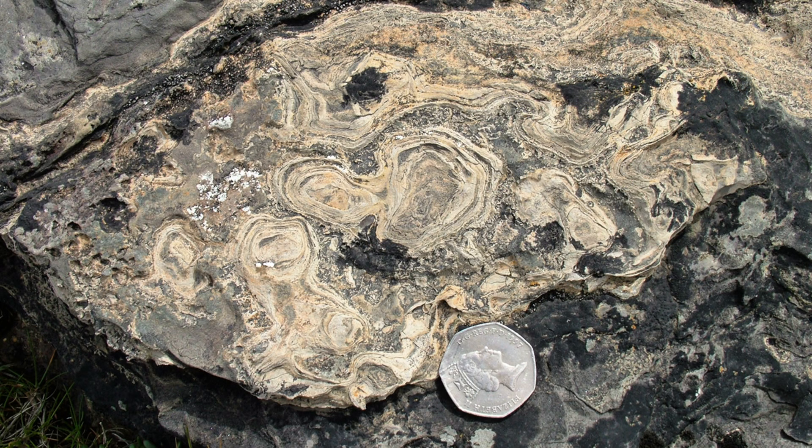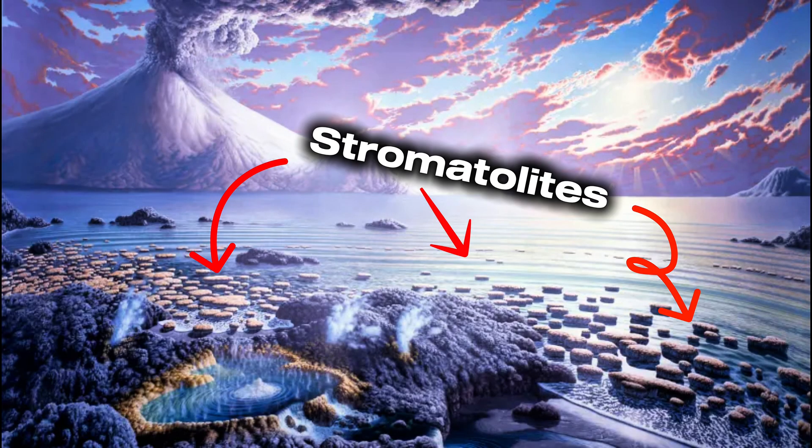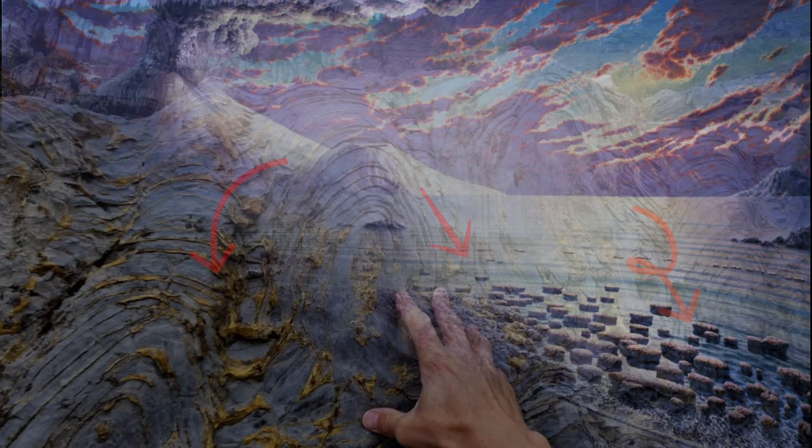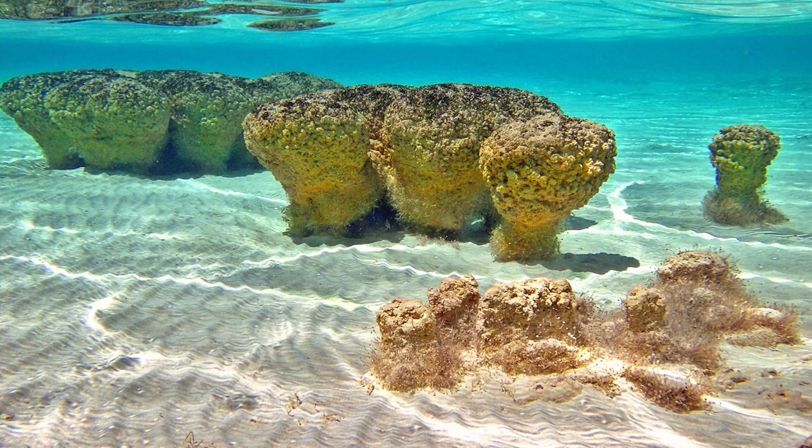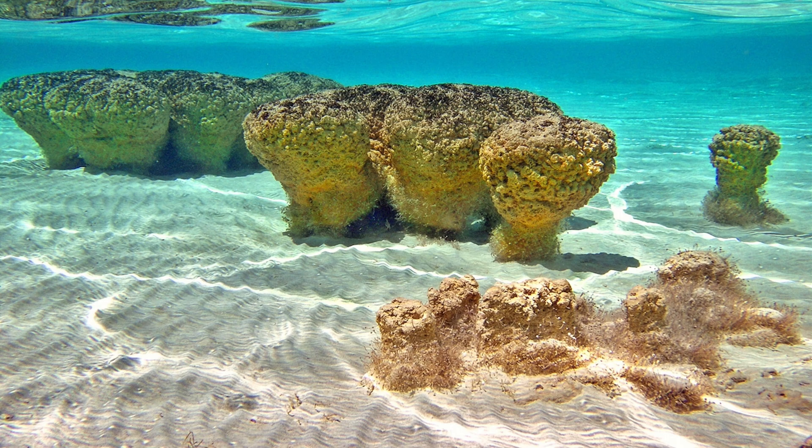But not all BIFs are trace fossils — some are part of actual body fossils, such as stromatolites. Stromatolites are colonial collections of microbes which would trap minerals and sediment from their surroundings and leave behind the shape of a microbial colony when they died. Interestingly, some stromatolites still exist in extremely salinized water, like these ones from coastal Australia.